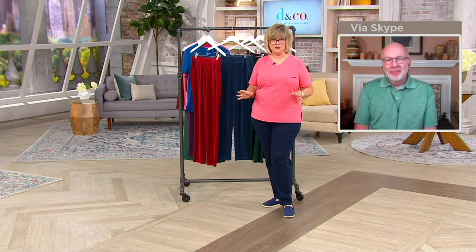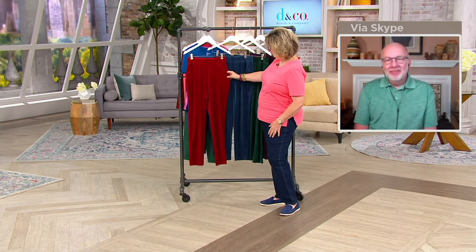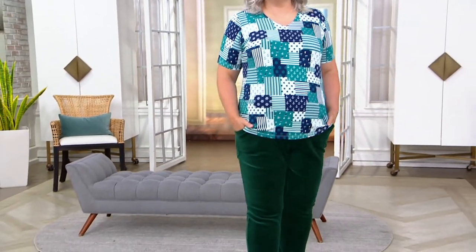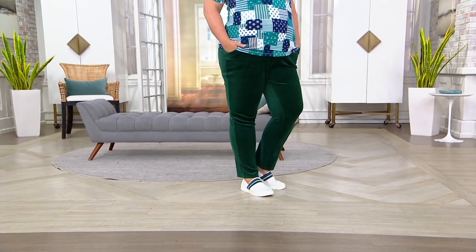A lot of velour — and certainly velvet — does not stretch. And because they're velour, you can dress them up a little bit if you wanted to, especially in those black ones. A nice, comfortable pair of pull-on pants in a different sort of fabric than what you may have in your closet. $19.98, or payments of just $4.